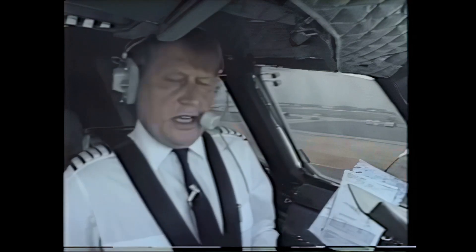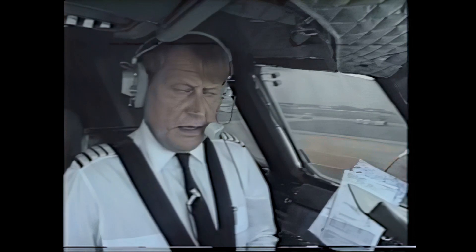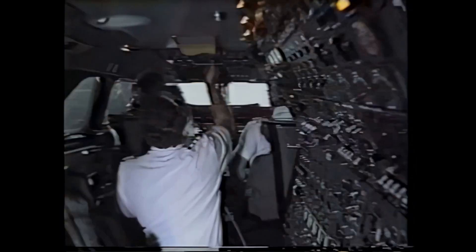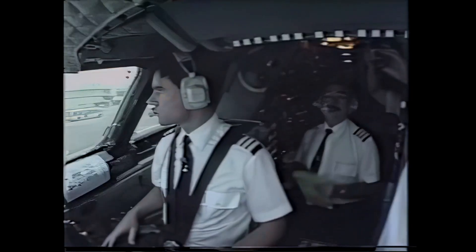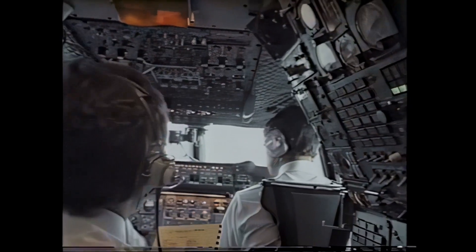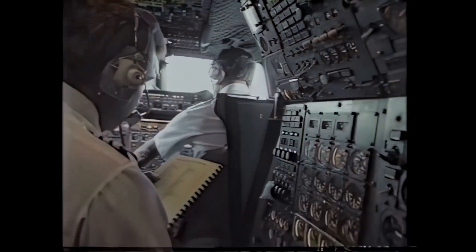Hold clear. Checking emergency brakes. Bill, if we could have the taxi checks, please. The cockpit checks are not actually continuous. They're carefully designed in sections to prepare the aircraft for the next stage of flight.